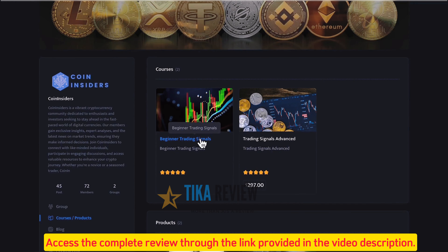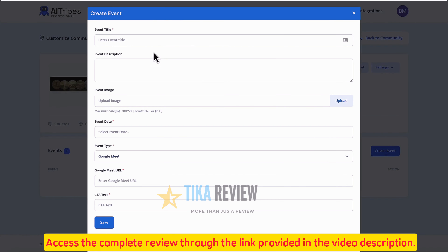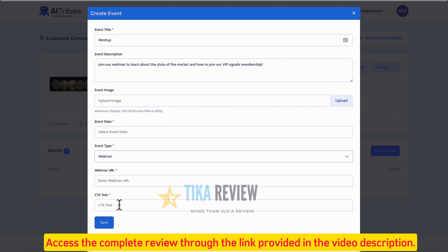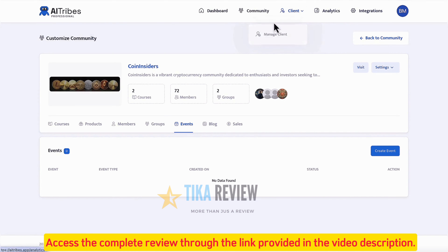You can also add community events in a click like webinars or live streaming events, rank in search engines with community posts, and with built-in blog articles you can generate with AI using the blogging features of AI Tribes. Deep analytics are available at your fingertips to see how fast each community is growing, including members, posts, comments, sales, and more.